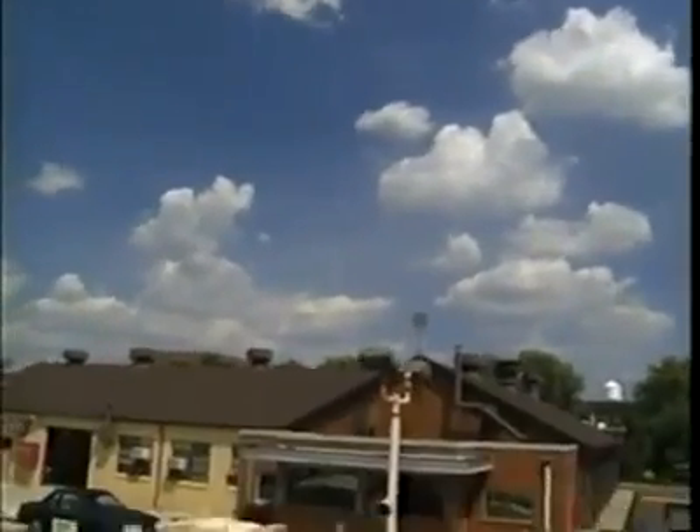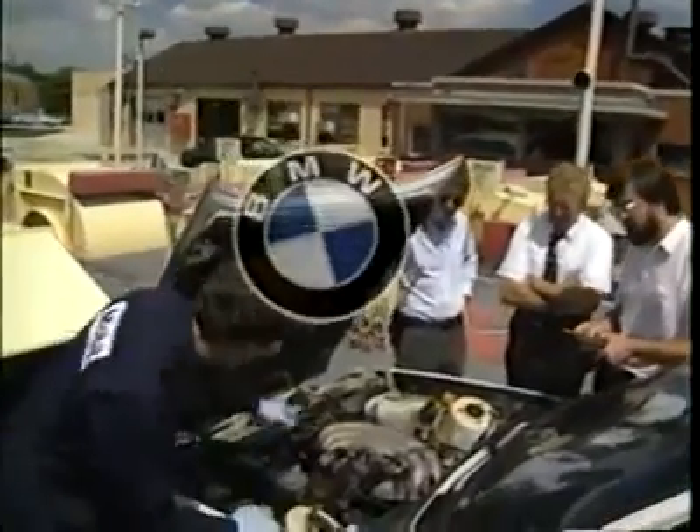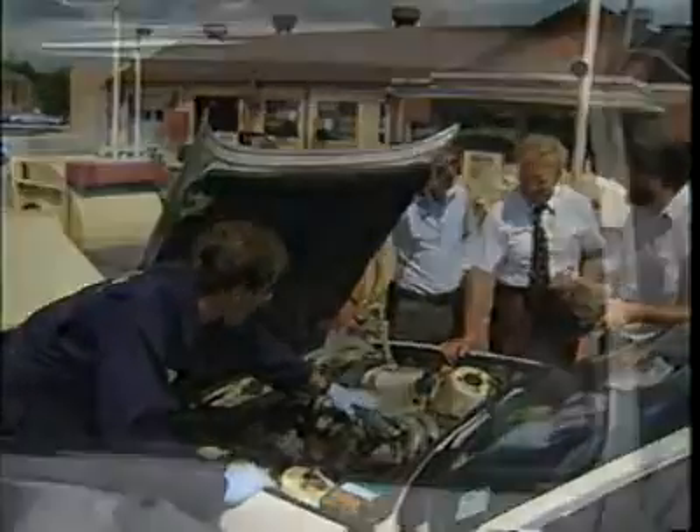Engineers in Mobil's Paulsboro, New Jersey Research Center filled a brand new BMW 325i with Mobil One fully synthetic motor oil and Mobil Super Unleaded Plus, then ran it on the street a little over a thousand miles to break it in.